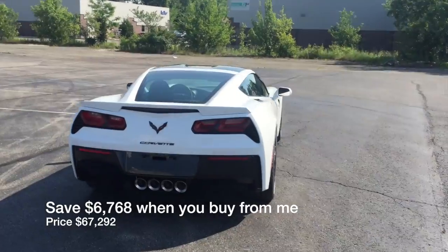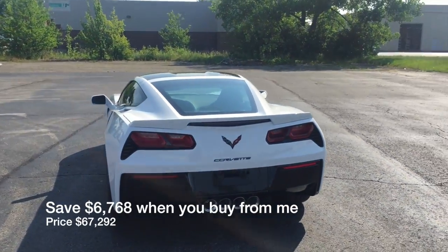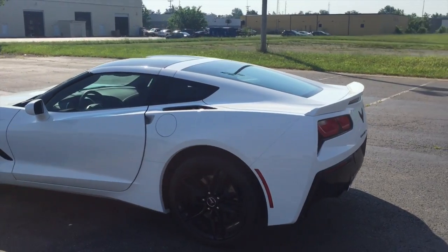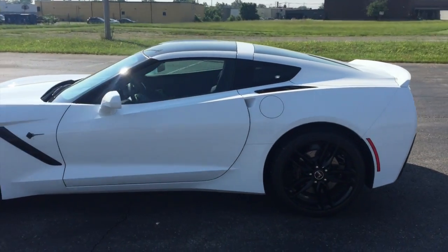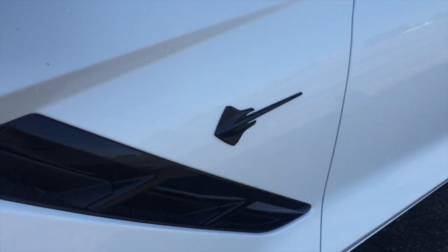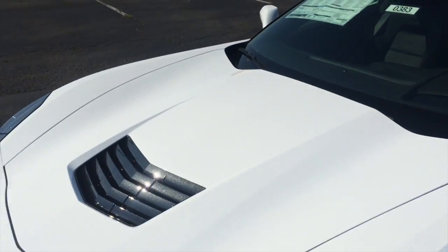I'll show you around the car just real quick — we all know what a Stingray looks like, so I'm going to make this video really short just so you can see the vehicle in the flesh. Black wheels, I got the black badging on here, which I absolutely love — carbon flash metallic.